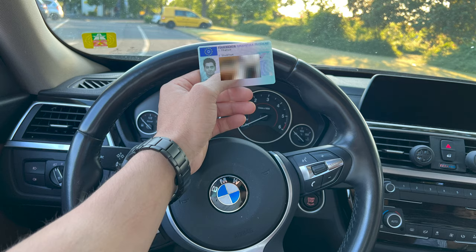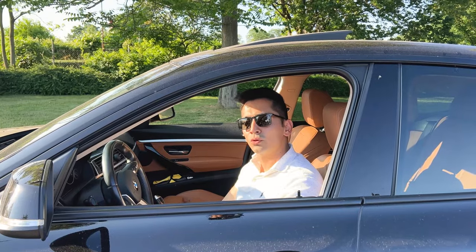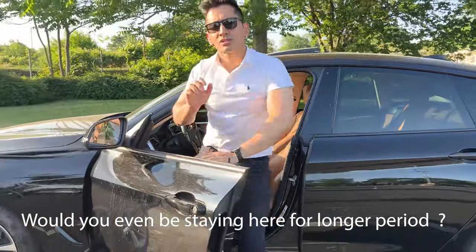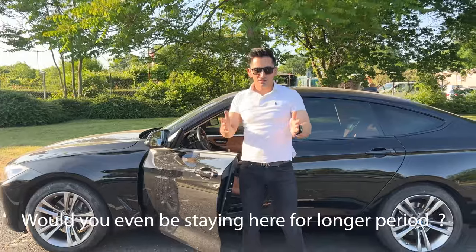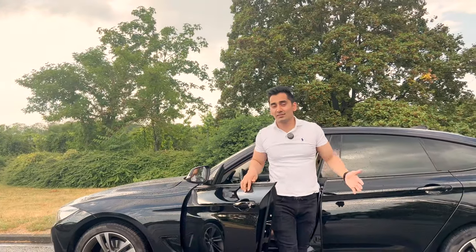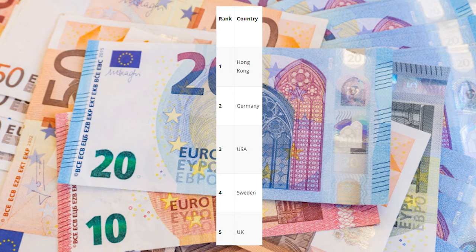It seems like you want to know how to apply for driving lessons in Germany. But before you watch this video, the first question you should be asking yourself is: do you even want to stay in Germany for a longer period of time? If your answer is yes, then this is the video for you. If no, frankly, there is no point investing so much money in one of the world's most expensive licenses.